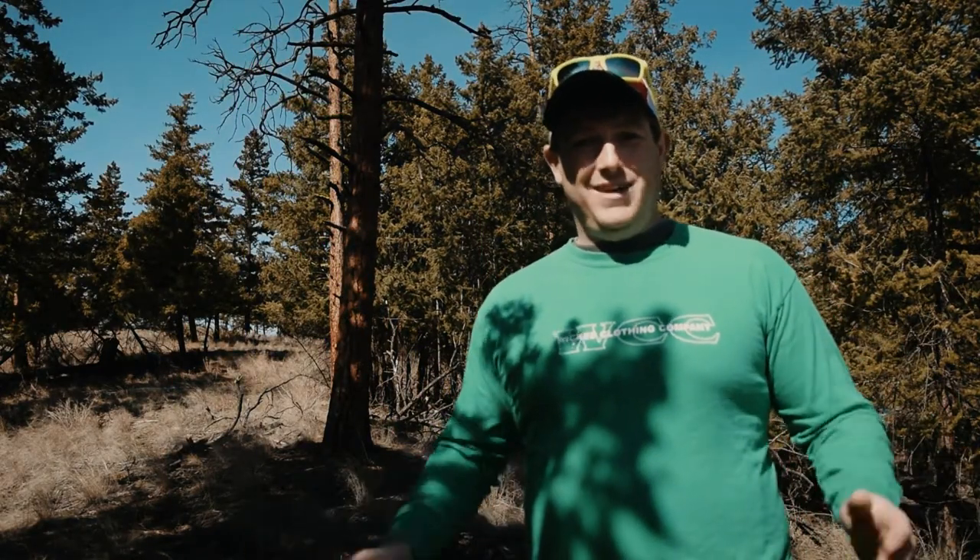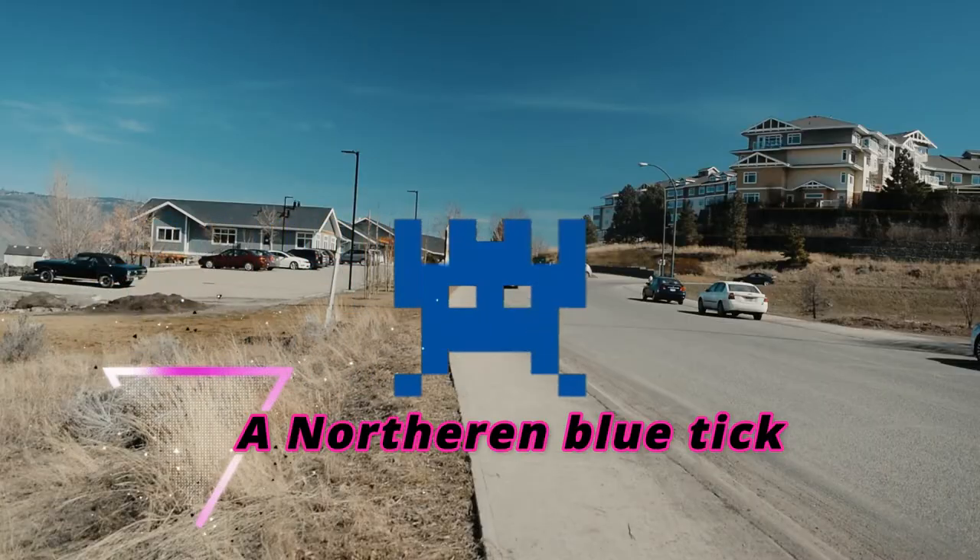It's springtime, so that means ticks. Ticks are everywhere. So my first tip is quite simple: avoid long grass. Sidewalks are a great place to avoid long grass.